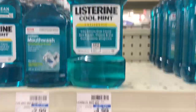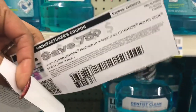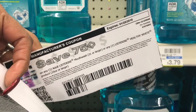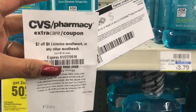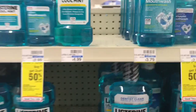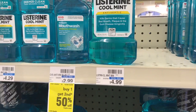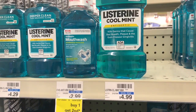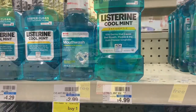It's spend $10 and get a $5 ECB. I'm going to pick up two at $4.99, use one 75-cent off one coupon from HealthyEssentials.com, and stack a $2 off six Listerine coupon. I'll pay $7.23 out of pocket but get back $5 ECB, making it $2.23 for two or $1.11 each — a really good stock-up price.